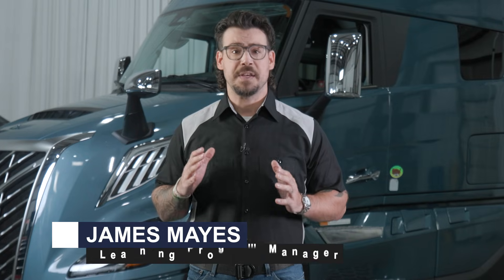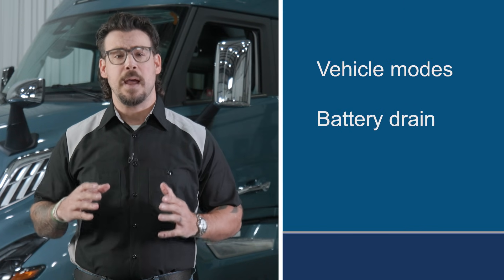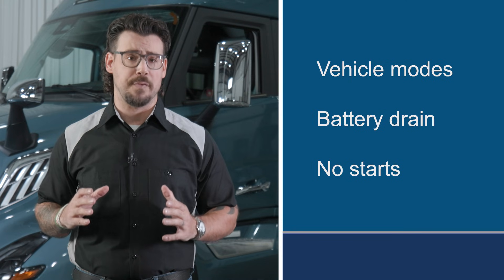Hello and welcome to Tech Fix, where we bring the latest issues and solutions straight from the field. This Tech Fix will zero in on a topic that's been causing more than a few headaches in shops across the country: vehicle modes, battery drain, and no starts in the all-new Volvo VNL.